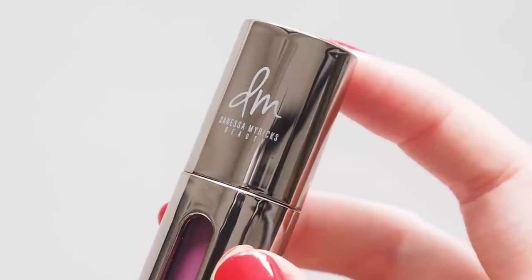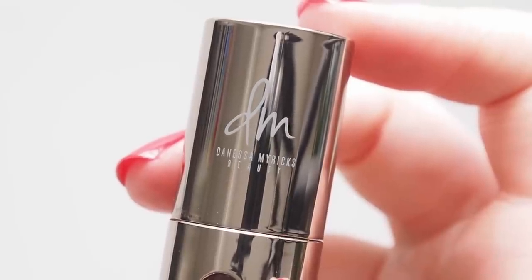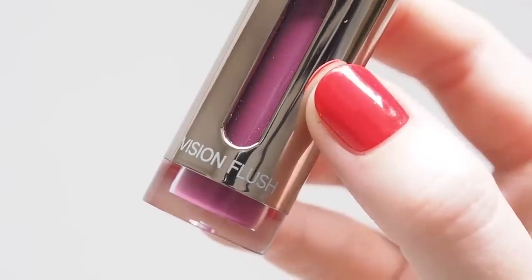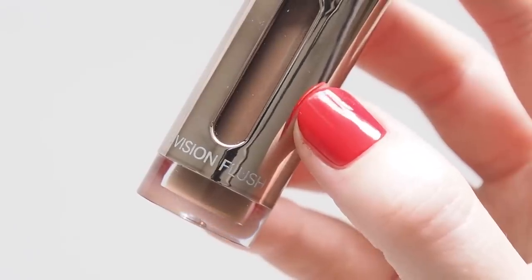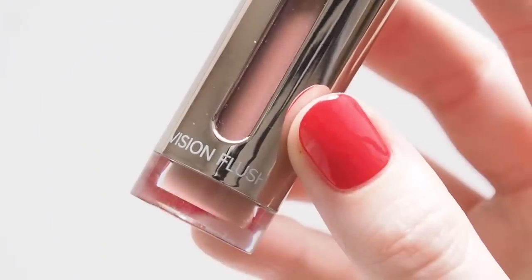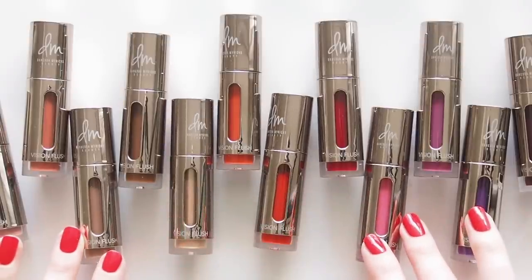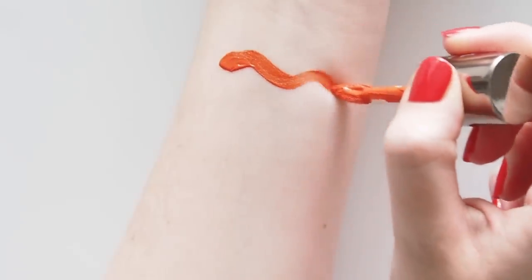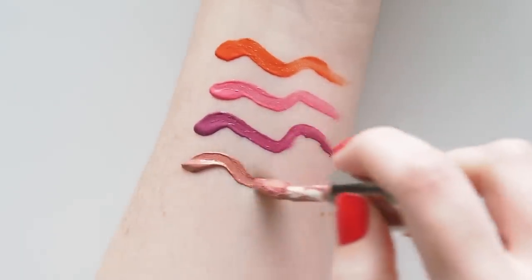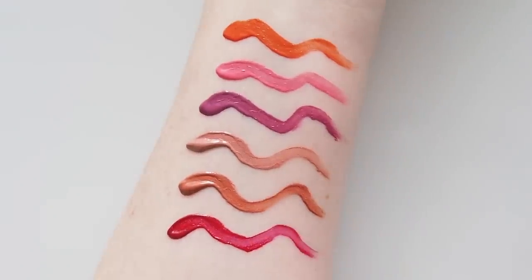If you haven't come across Danessa Myricks Beauty before, it's a Black-owned brand based in New York, founded by Danessa Myricks — a makeup artist and photographer with 20 years of experience. She launched her brand back in 2015, beginning with a collection of highlighters for women of color. The range was always popular in the pro makeup artist community but has captivated regular beauty lovers in recent years, launching at Sephora and Cult Beauty. Danessa's range leads the way with inclusive shades across complexion products, color cosmetics, and multi-purpose products.